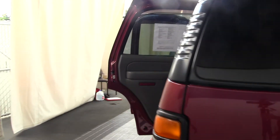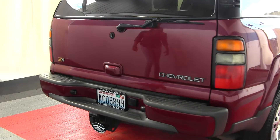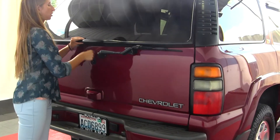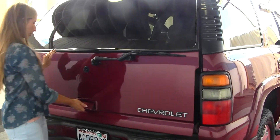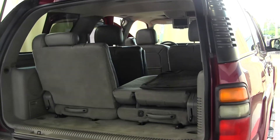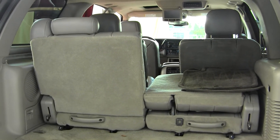It has a class three tow package in the back. You can open just the glass to reach in quickly, or you can open the main door for full access. It's very easy to fold the third and second row down for optimal cargo space.